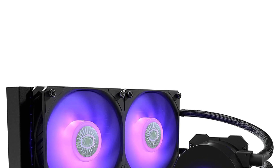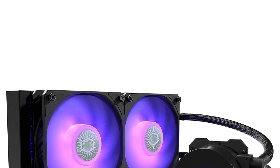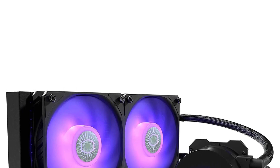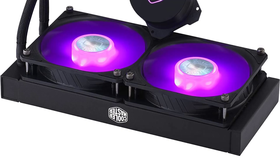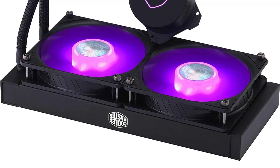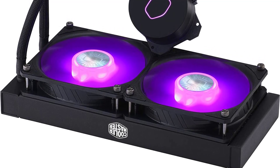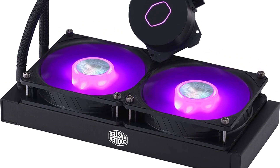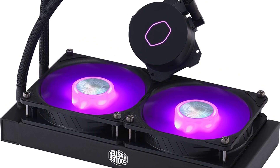The Cooler Master ML240LV2 also features addressable RGB lighting on both the pump and the fans. The lighting can be controlled using Cooler Master's MasterPlus software, allowing users to customize lighting effects to their liking. The software also includes a variety of preset lighting modes, making it easy to create an eye-catching display.